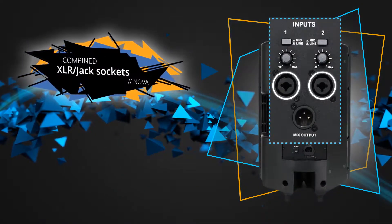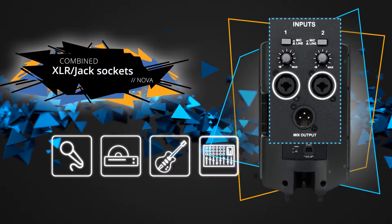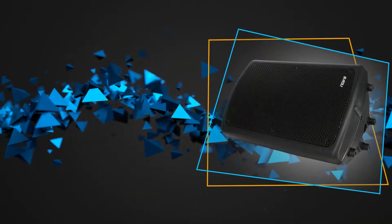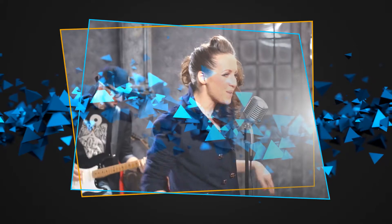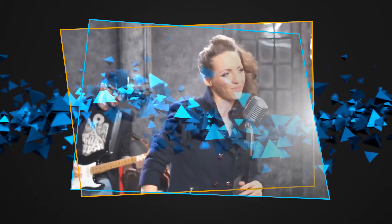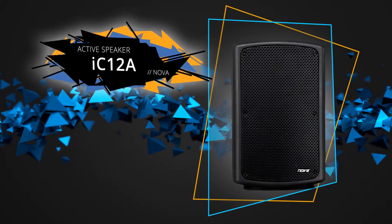Combined XLR and jack sockets are available as inputs for connecting microphones, players, instruments and mixing consoles. The IC12A housing material is made for a light and robust speaker for the modern stage scene. The Nova IC12A is ready to go in a matter of seconds, be it in the rehearsal room or on the stage.